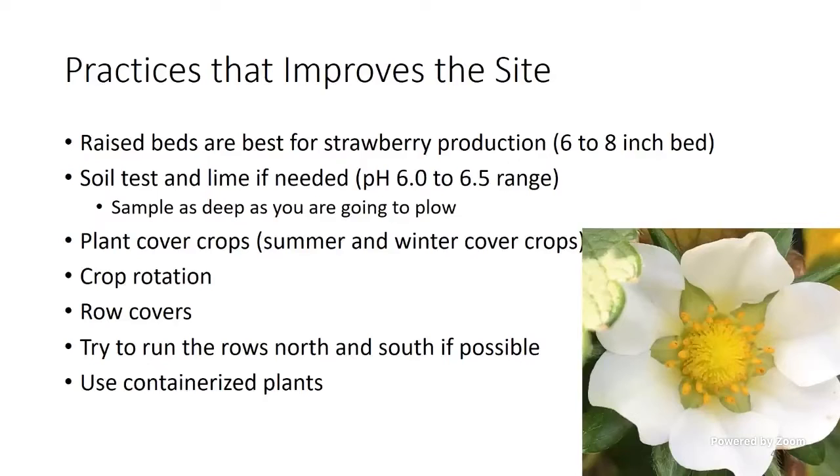Things we can do to improve the site — raised beds for strawberry production, as Jesse mentioned. We put a lot of vegetables on raised beds. The higher the bed, the better I like it. It takes a horse of a tractor to make a tall bed and you've got to have the right equipment. Six or eight inches is good — I've seen them taller — but that would be a good thing.